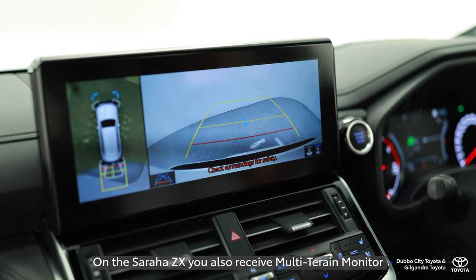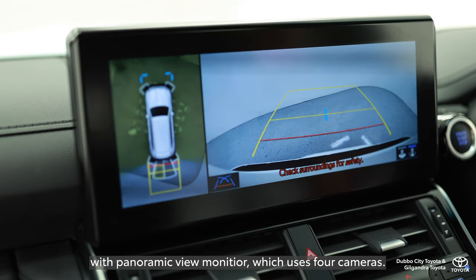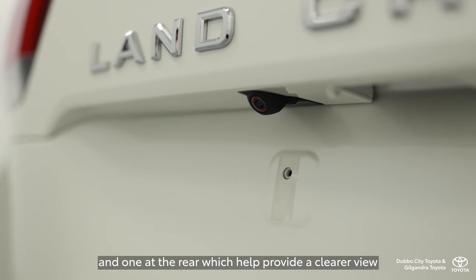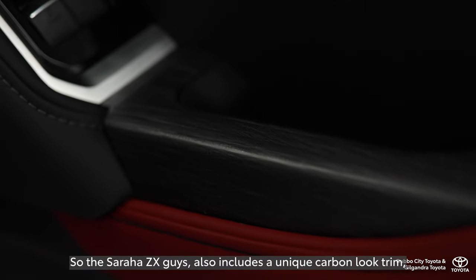On the Sahara ZX you also receive multi-terrain monitor with panoramic view monitor, which uses four cameras — one at the front of the car, one underneath each door mirror, and one at the rear — which help provide a clearer view of what's happening around your vehicle.